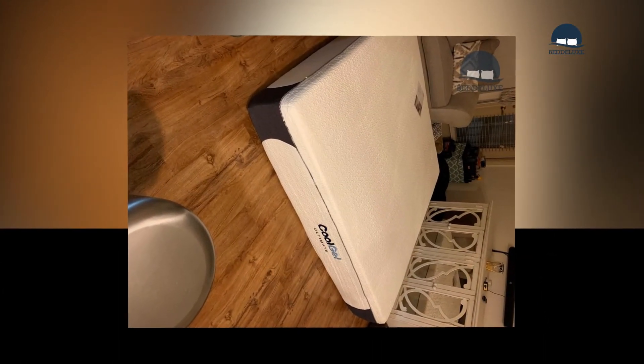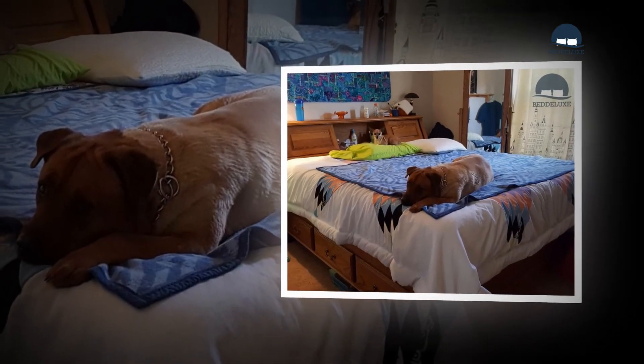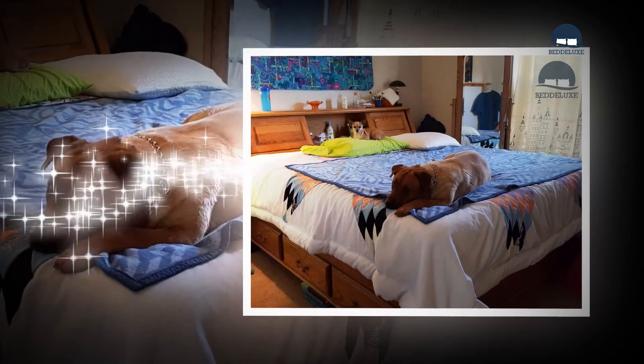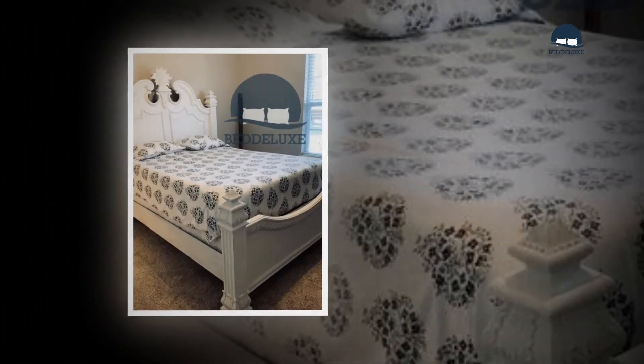The Classic Brand Cool Gel is a great representative of the top performers in this category. This mattress welcomes a broad range of sleepers and scores well on most key areas: comfort, conformability, support, spinal alignment, and heat dissipation.